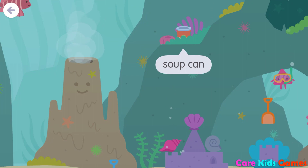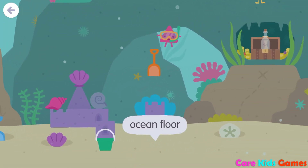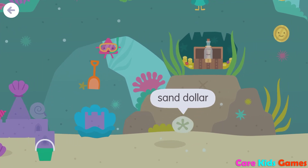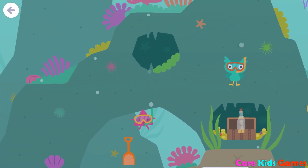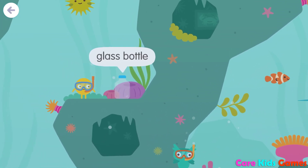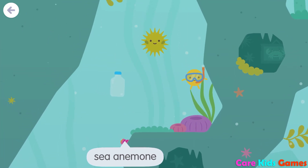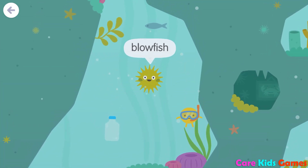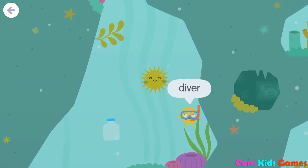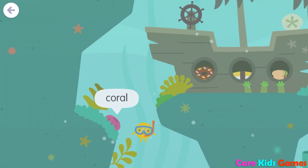Soup can, ocean floor, sand dollar, glass bottle, diver, sea anemone, blowfish, fish, diver, coral, diesel, diver.